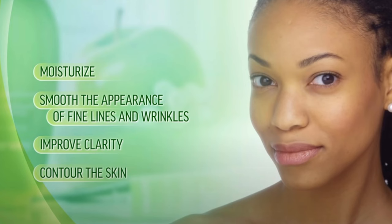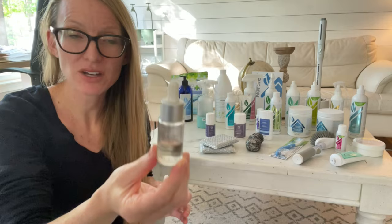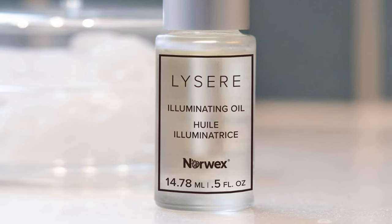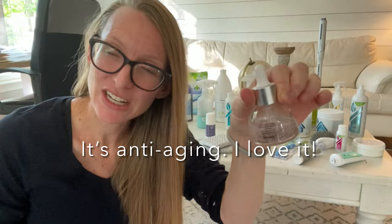The next couple I'm going to talk about are for skin. This is the timeless eye cream — I love this stuff. It uses apple stem cells to rejuvenate the skin around your eyes. I highly recommend it and I use it every day. This is the illuminating oil, which I put on my kids when they have a cut, scrape, or dry skin that needs healing. It's an excellent healing balm. And this is the radiant serum — it's anti-aging. I love it.